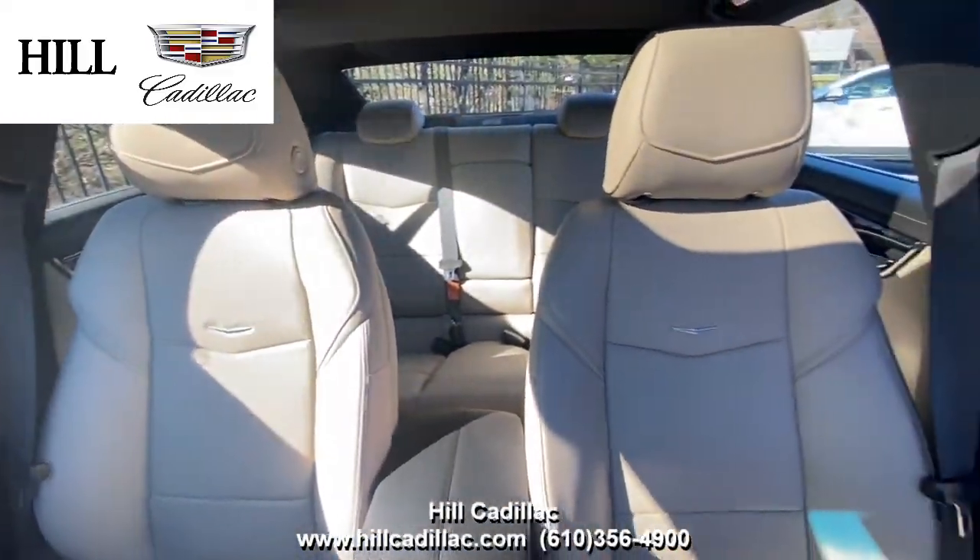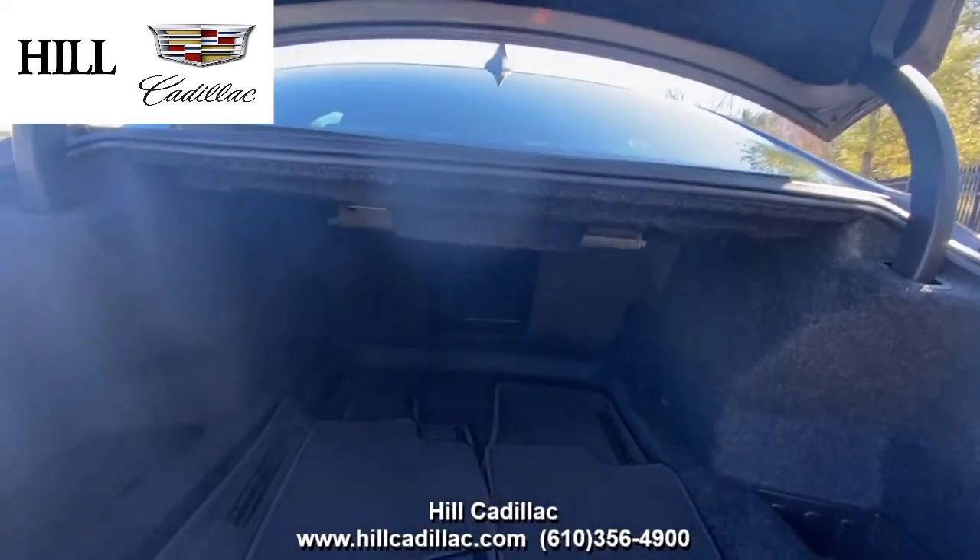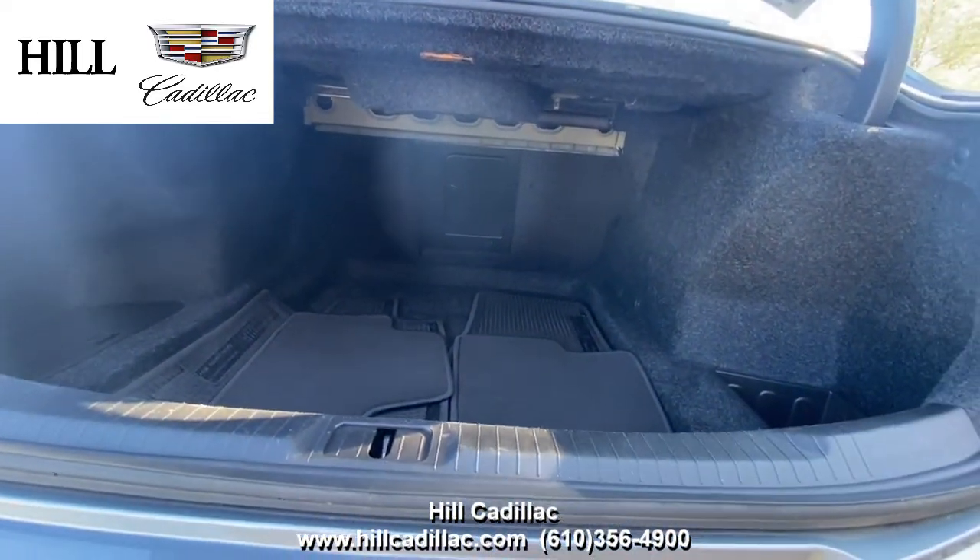This ATS has a sunroof, heated seats, a heated steering wheel, and more. It also has front and rear park assist, a rear vision camera, and more to keep you confident on the road.